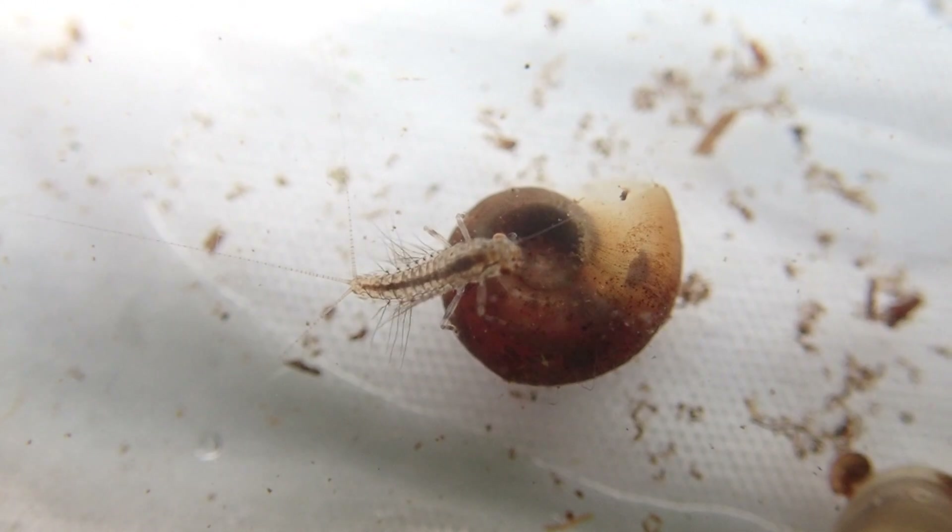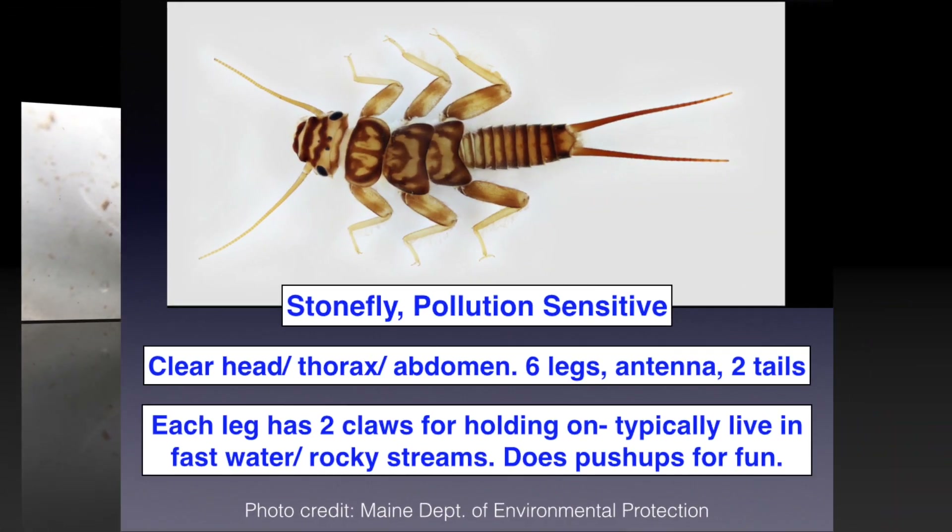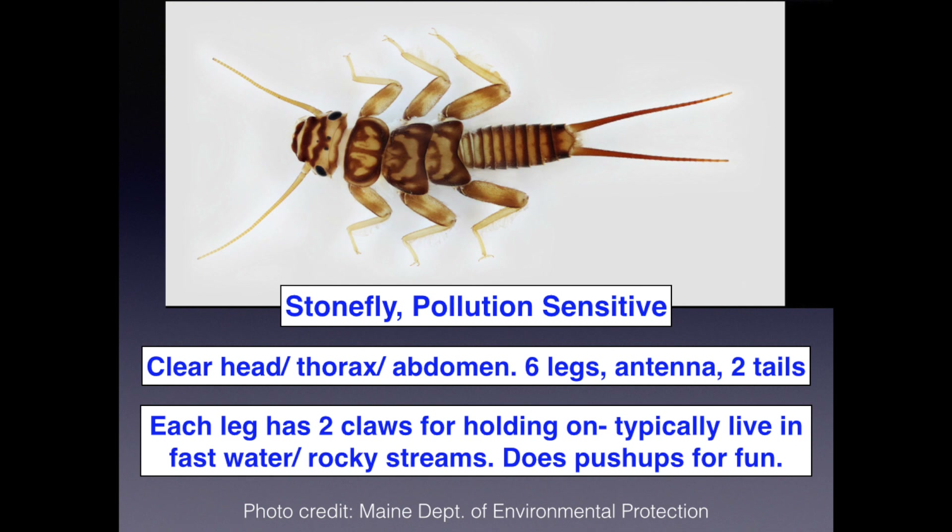See those huge tails? Here's another friend, also pollution sensitive — the stonefly. We're going to find these guys in rocky places with lots of well-oxygenated, cool water. They're pollution sensitive, which is why we find them in the best, highest water quality streams. Very clear head, thorax with six legs, and an abdomen. Check out those tails and big antennae. These guys are like the incredible Hulk of the macroinvertebrate world — they even do push-ups to move the water around their bodies to get oxygen in, and they have two tiny little claws at the end of each leg.